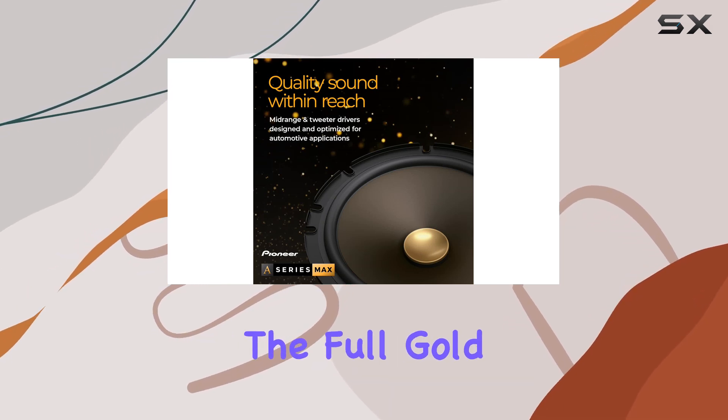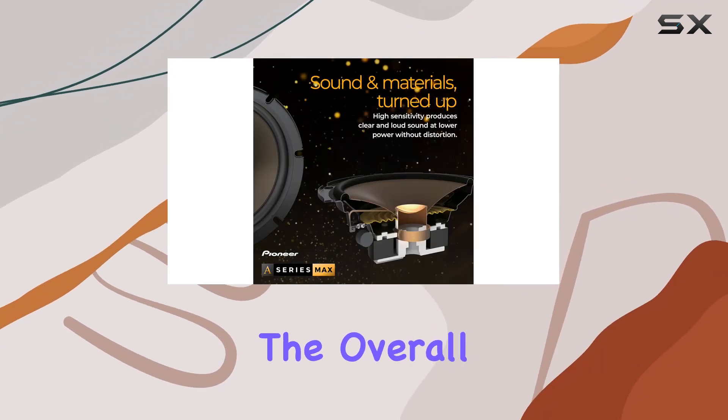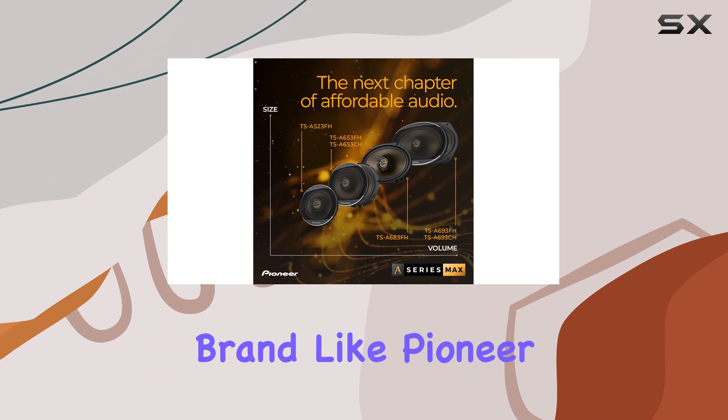In terms of aesthetics, the full gold color of these speakers gives them a sleek, premium look that can visually enhance any car's interior. The overall build quality reassures you that these are durable and designed to last, which is exactly what you would expect from a leading brand like Pioneer.